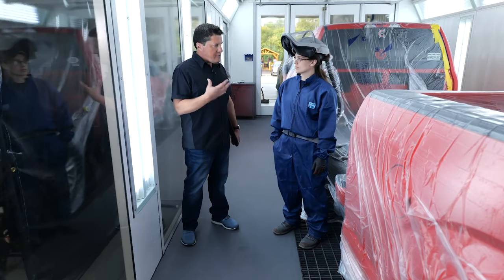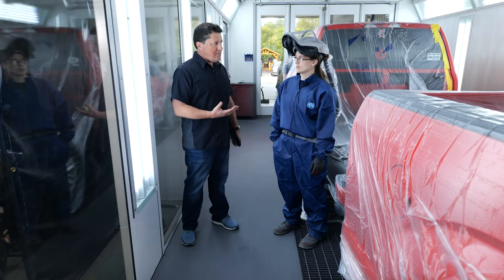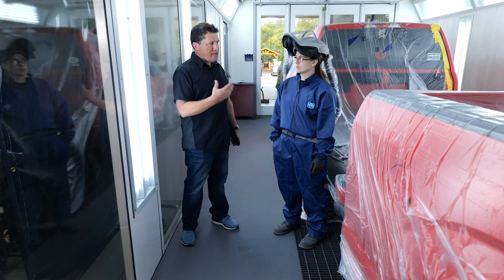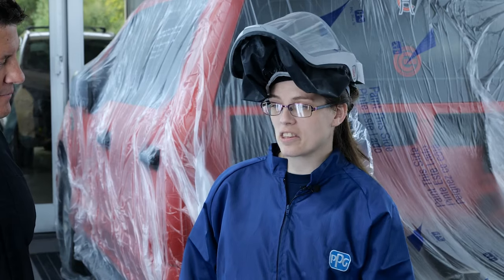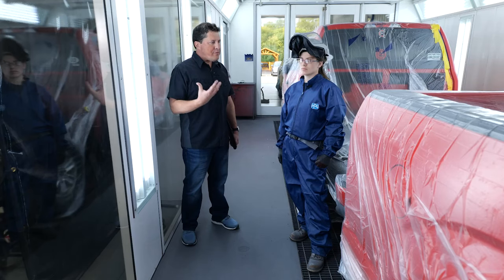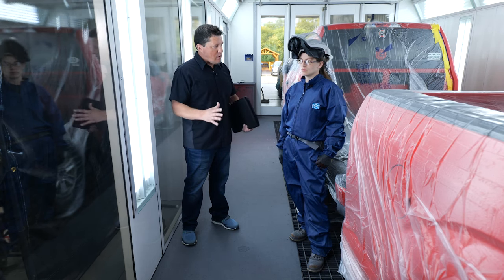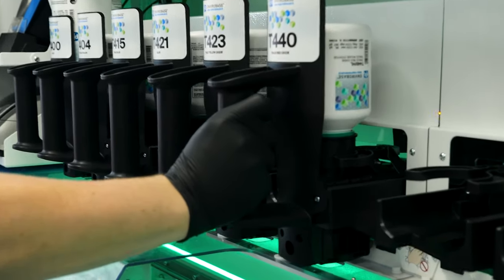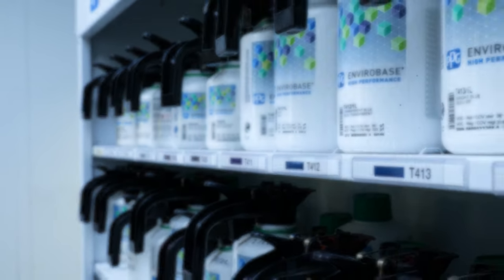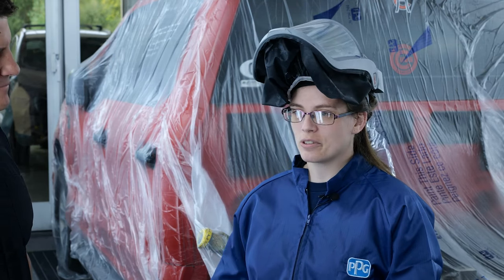So the productivity gains you've experienced are pretty big? Yeah, it's very, very helpful. What would you say to shops that have not taken advantage of this technology yet? I think they should definitely jump on board — it makes things easier. Walk me through the refinish process starting with the PPG Moonwalk system. When I need to mix paint, I figure out the paint code, find it in the system, put all the paints on the machine step by step as it tells me to, push mix, and then I walk away and do what I need to do.